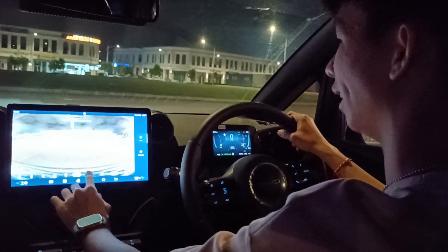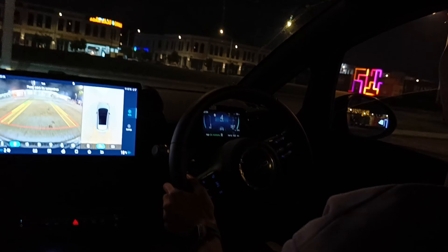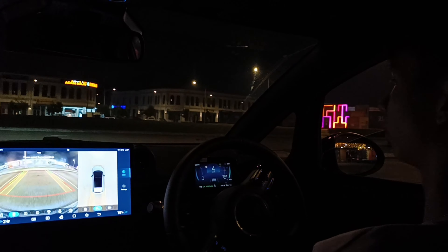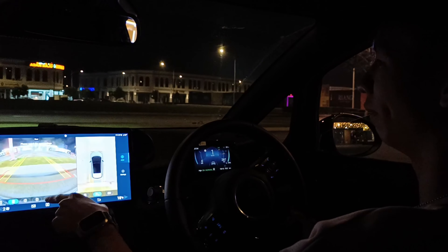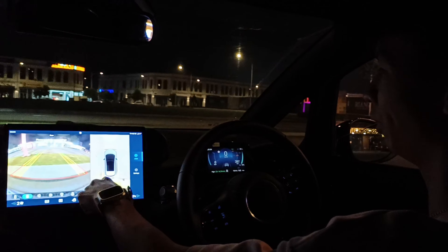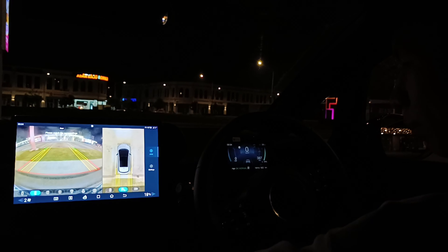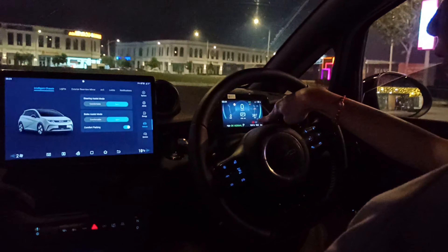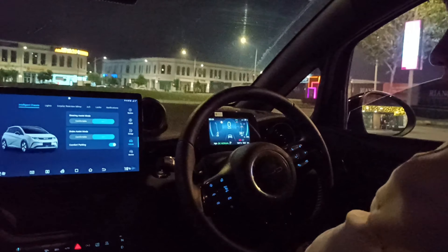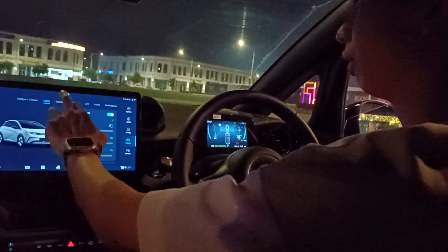You can select different camera views. It's very easy to navigate where to park using the camera. I won't park too close to the bumper. To engage Park, just press the P button here, and when you put it into P the parking brake will automatically engage.